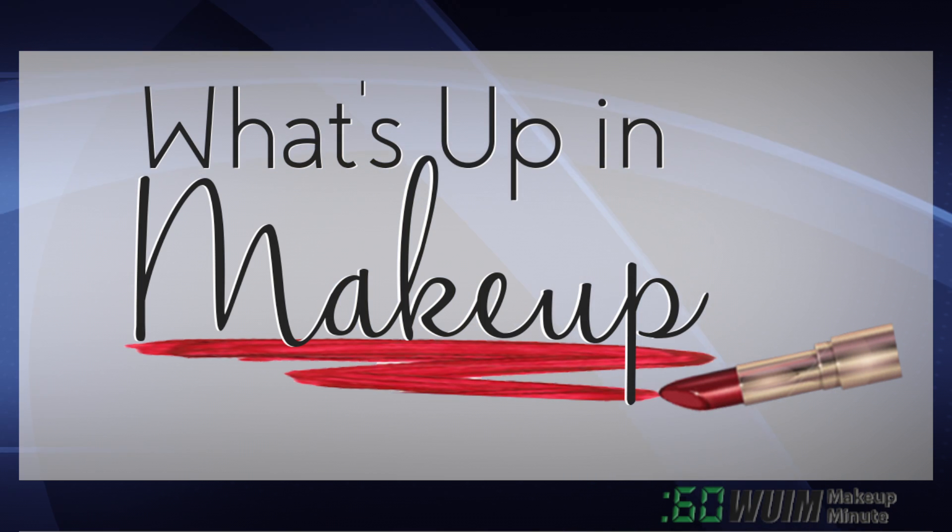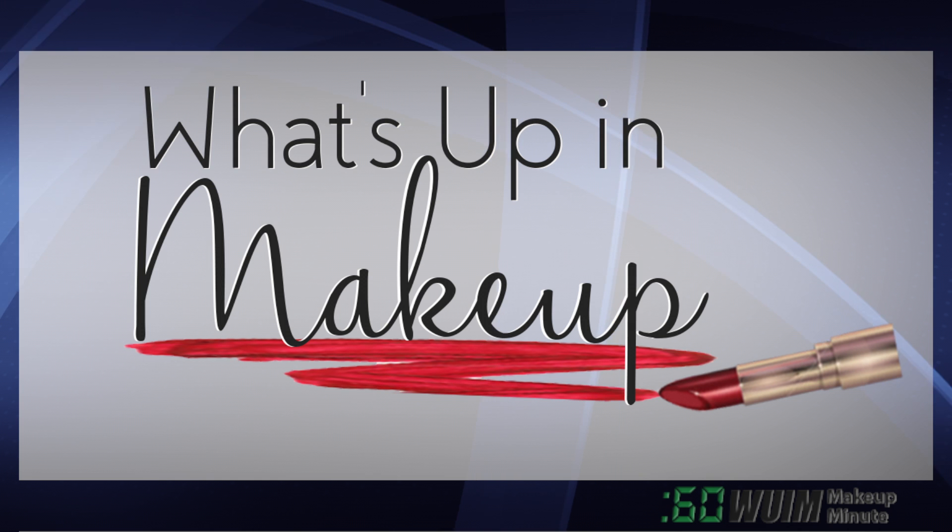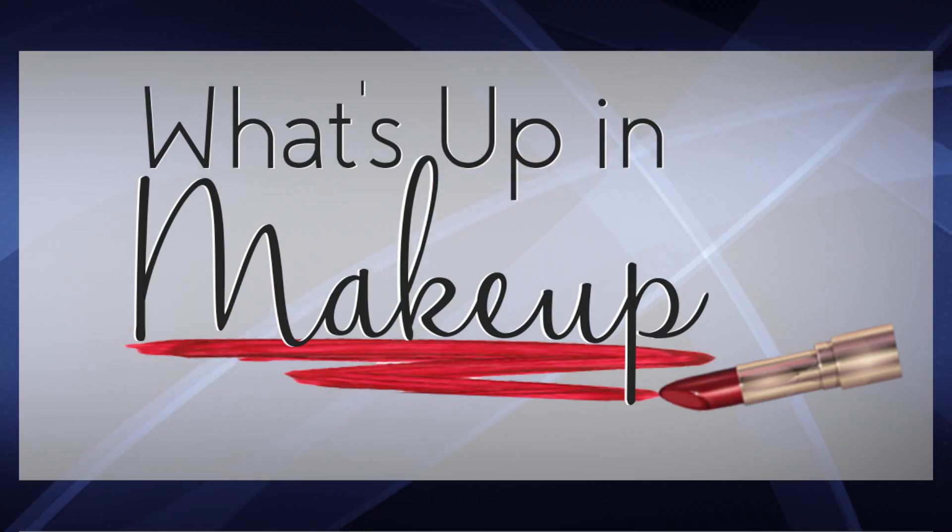That's it for now! We'll see you here same time tomorrow! Remember, we have Makeup Minute Extras on my Instagram. And don't forget our full-length weekly newscast, What's Up in Makeup, every Sunday morning on YouTube!